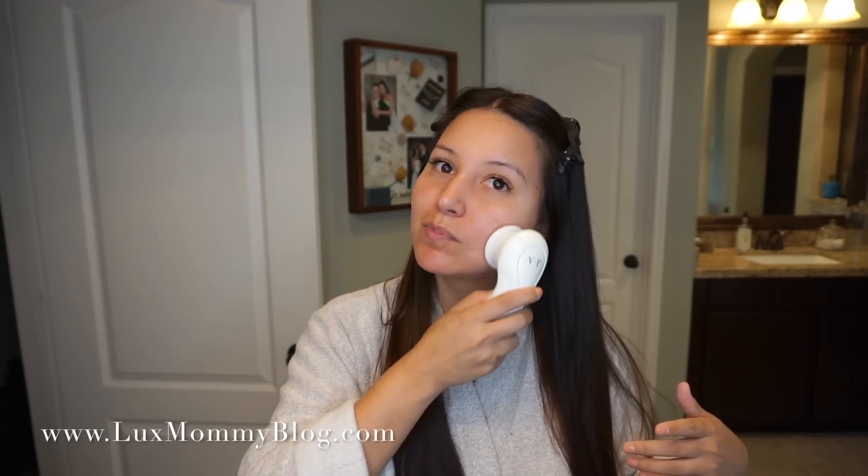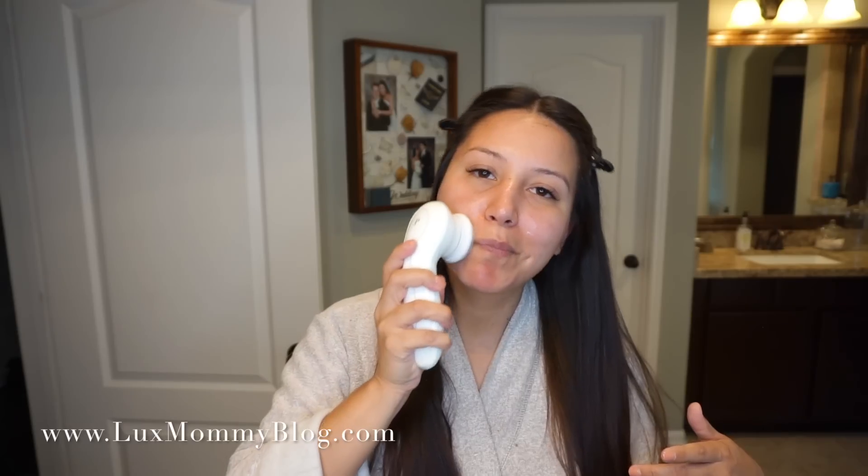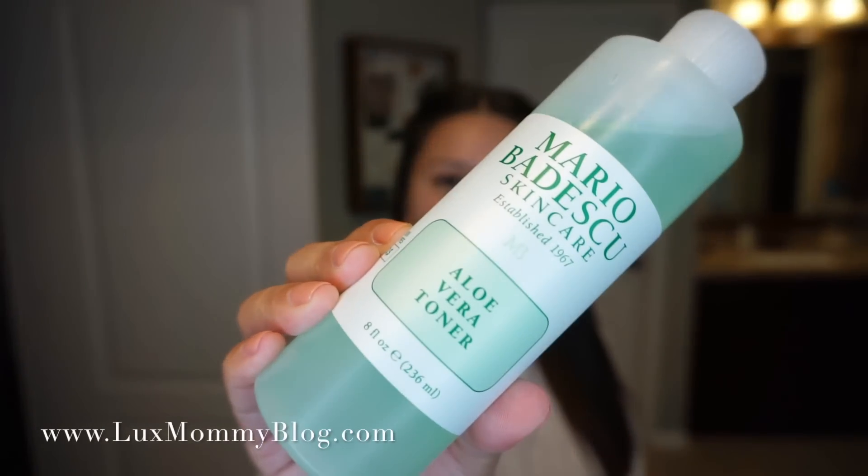If you're interested in this Vanity Planet brush, it is still available with my coupon code, so you can get it for just under forty dollars. I think it's a good value — I don't like to spend a lot of money on this kind of stuff. It's battery-operated, so completely wireless, and I do love that.